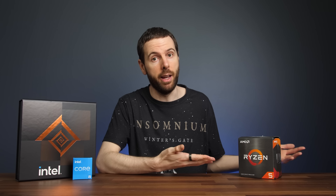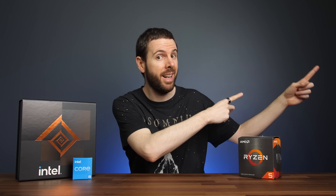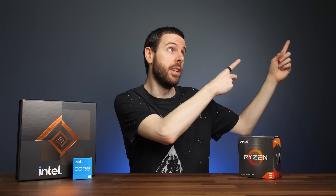Things might change in early 2022 when AMD launches their new CPUs with 3D V-Cache, so make sure you're subscribed for upcoming comparisons once those are released. I'm also currently working on testing the Intel i7-12700K and i9-12900K, so definitely subscribe so you don't miss those upcoming comparisons. You can also check out some of my other CPU comparisons.